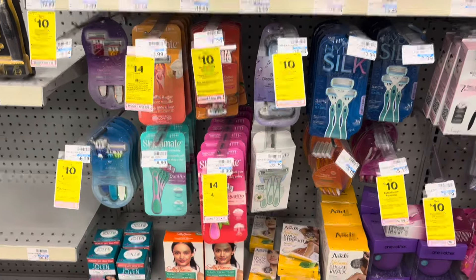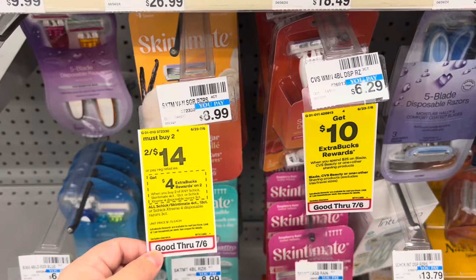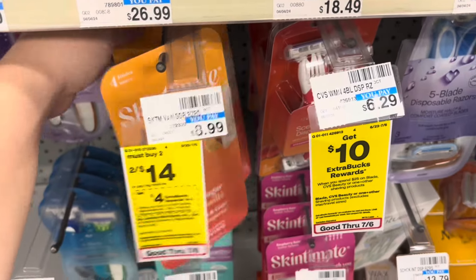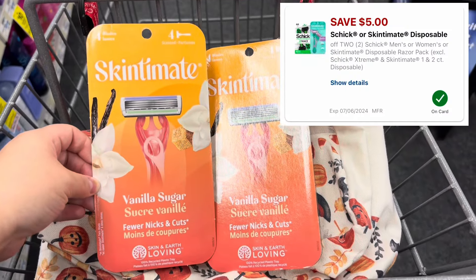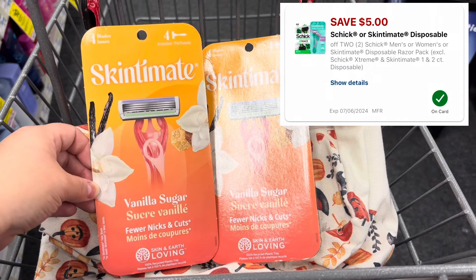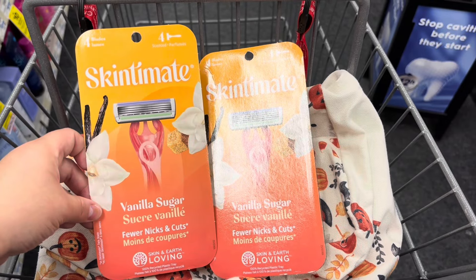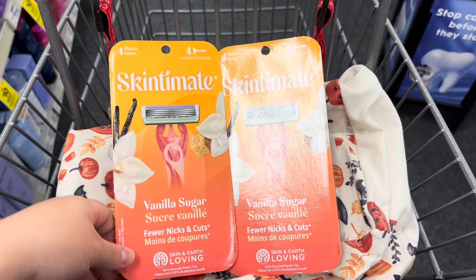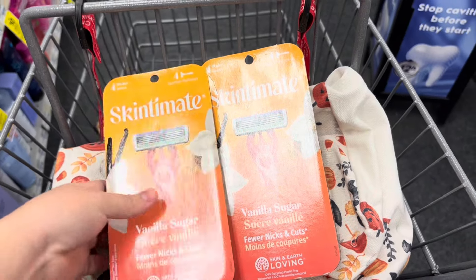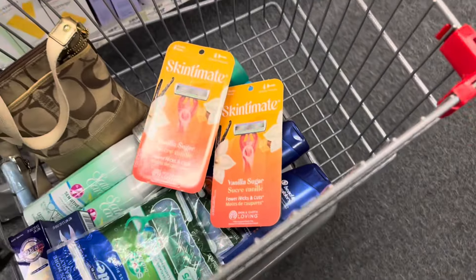For my husband's account I'm picking up Skintimate razors — buy two get a four dollar Extra Care Buck, on sale two for fourteen dollars. Everyone should have a five dollar off two digital coupon, leaving you to pay nine dollars out of pocket and getting back a four dollar Extra Care Buck — final cost five dollars for both or $2.50 each. However, my husband's account has a three dollar off twelve Skintimate CRT, so I'll pay six dollars out of pocket, get back a four dollar Extra Care Buck, making it two dollars for both or a dollar a piece. That's why I'm doing it on his account.